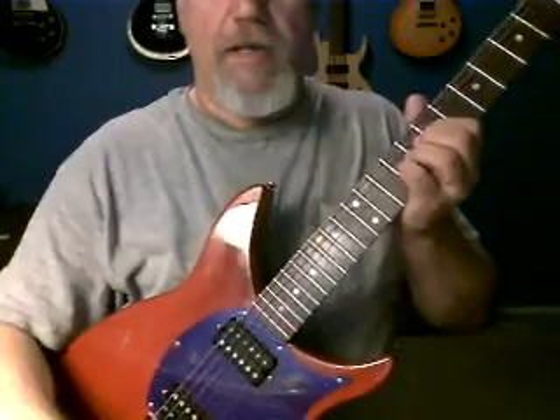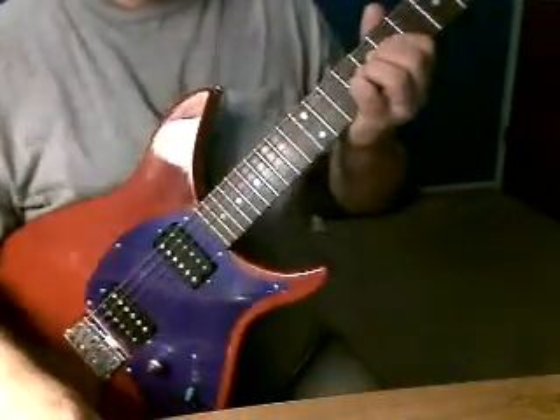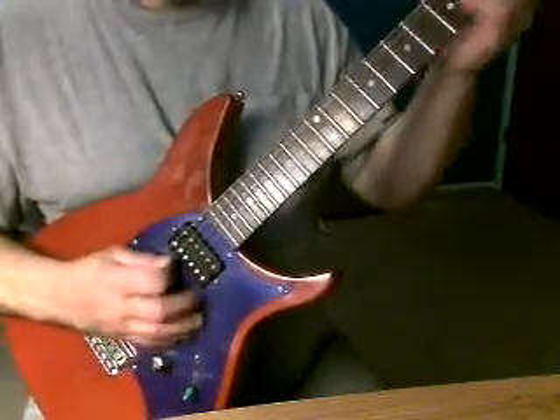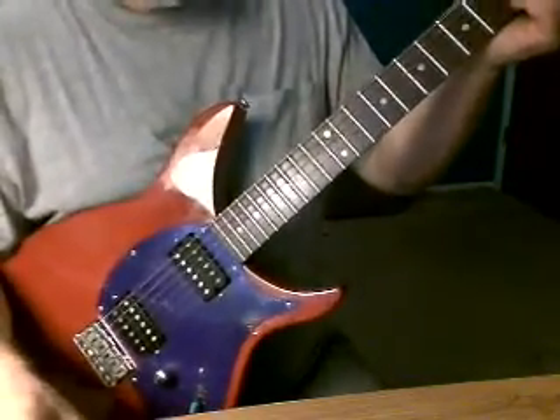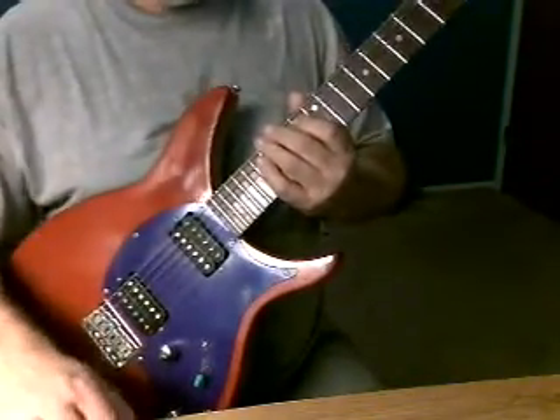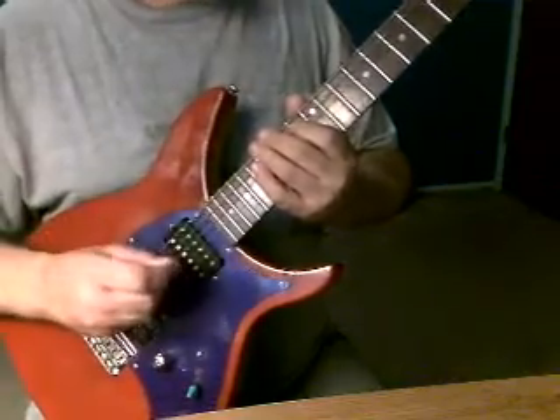That is the neck pickup by itself, same setting as all my other ones, the PV Viper, and this is the split single on the bridge.